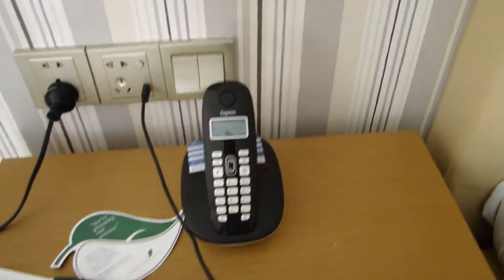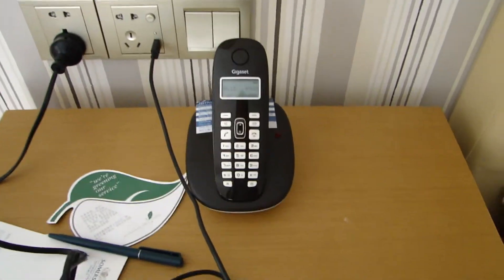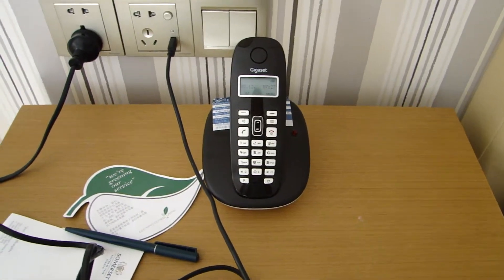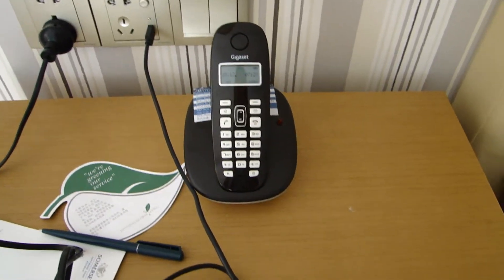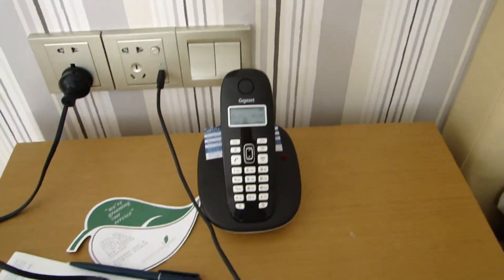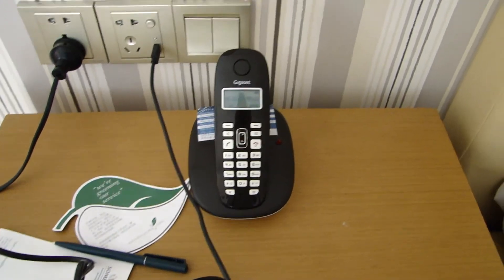I was told that making local calls with the phone is free, which is absolutely fantastic because I didn't have a local SIM card and most hotels actually charge you to make calls. I'll find out when I check out later today.